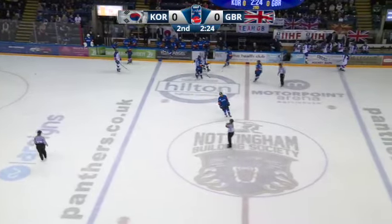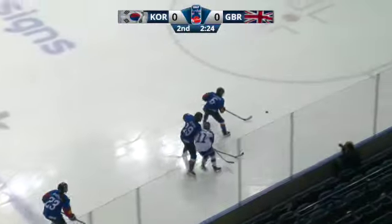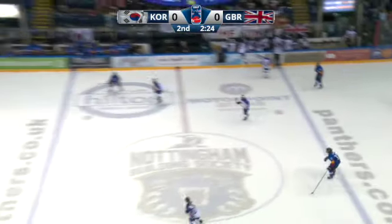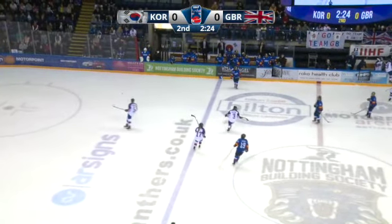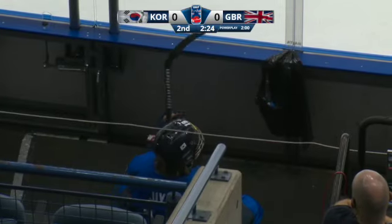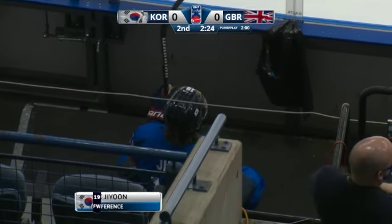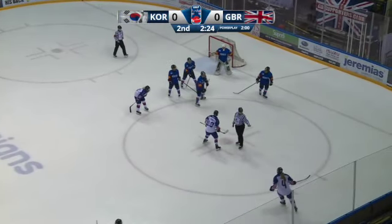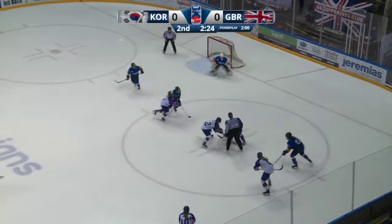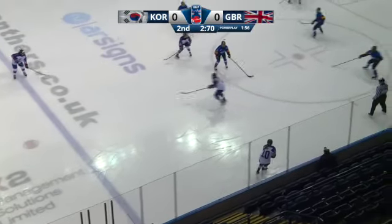GB was smart in the neutral zone — rather than trying to beat players through it, they just chipped pucks ahead. On that play eventually there's a penalty call. GB overall have done a better job in the neutral zone managing the puck, not trying to make the perfect pass, just getting pucks in deep and creating that forecheck pressure. Ji-Yung in the penalty box. Great Britain 4-for-8 in the tournament so far on the power play, 50%. Korea has been perfect on the penalty kill — six penalty kills so far.